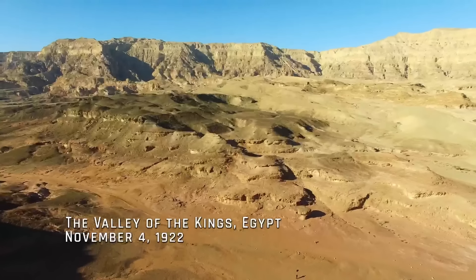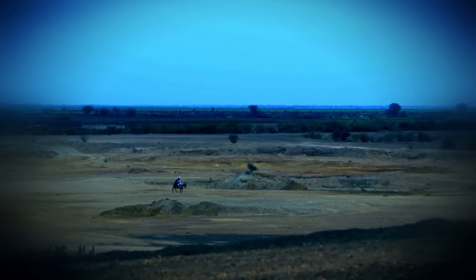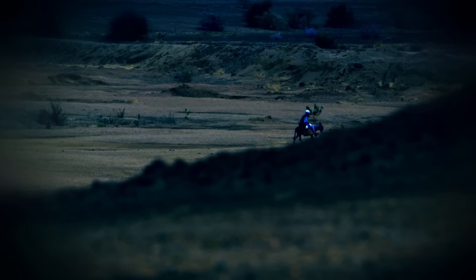The Valley of the Kings, Egypt, November 4th, 1922. A young boy working for a British excavation team, led by archaeologist Howard Carter, is riding his donkey home one night when suddenly the animal's hoof slips into a hole below the sand.